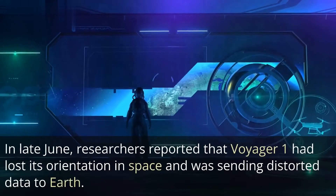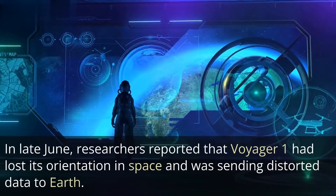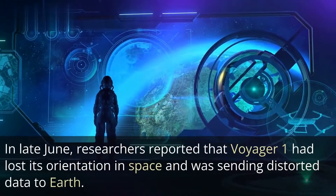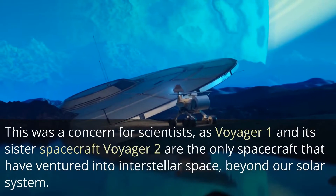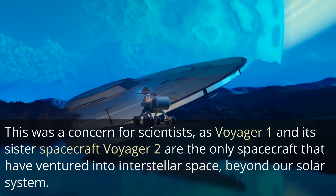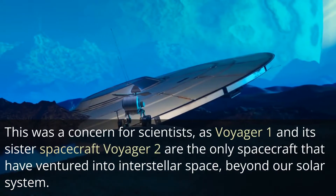In late June, researchers reported that Voyager 1 had lost its orientation in space and was sending distorted data to Earth. This was a concern for scientists, as Voyager 1 and its sister spacecraft Voyager 2 are the only spacecraft that have ventured into interstellar space, beyond our solar system.